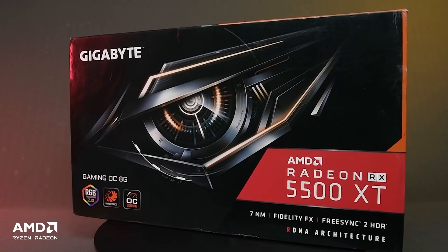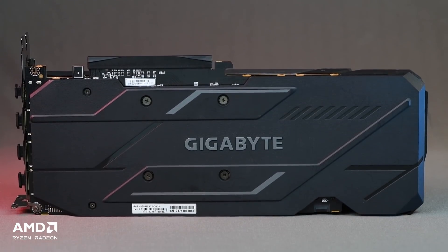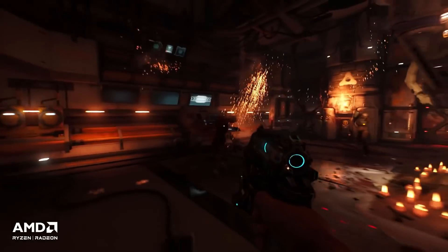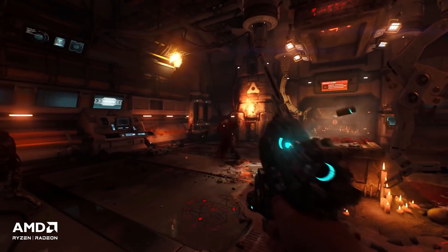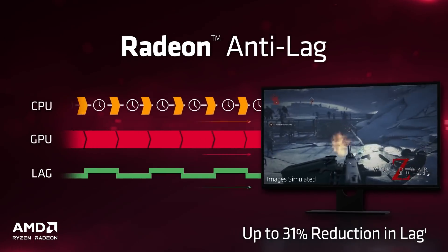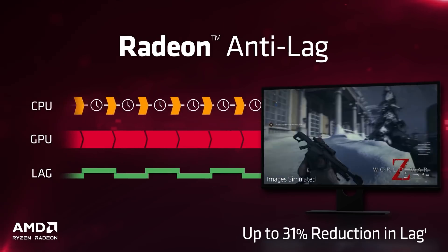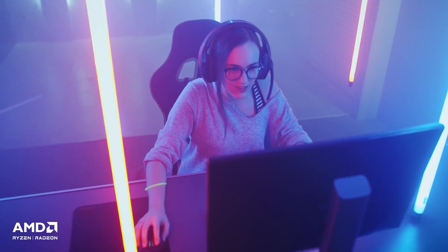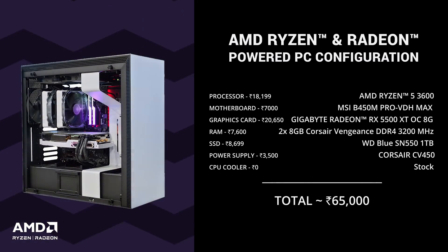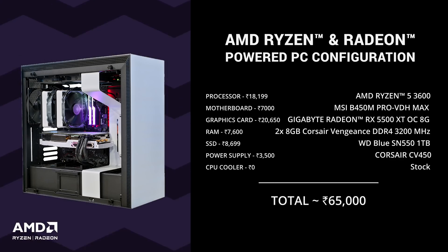The AMD Radeon RX 5500 XT is a great graphics card for folks who wish to enjoy current-gen video games being released for PC. It's based on AMD's RDNA architecture and is great for 1080p gaming. It hosts several features such as Radeon Anti-Lag which gives you ultra-fast responsiveness that takes your esports gaming experience to the next level. The key components of the PC cost about 65,000 rupees and when you throw in all your peripherals, the final cost should be around 80,000 rupees.